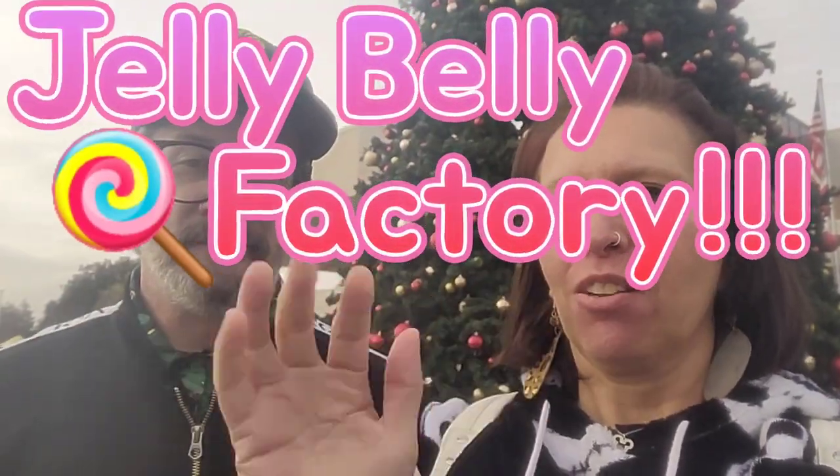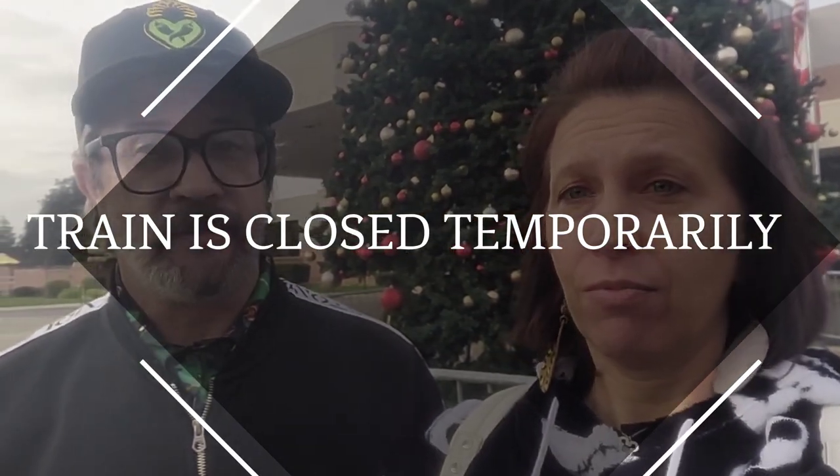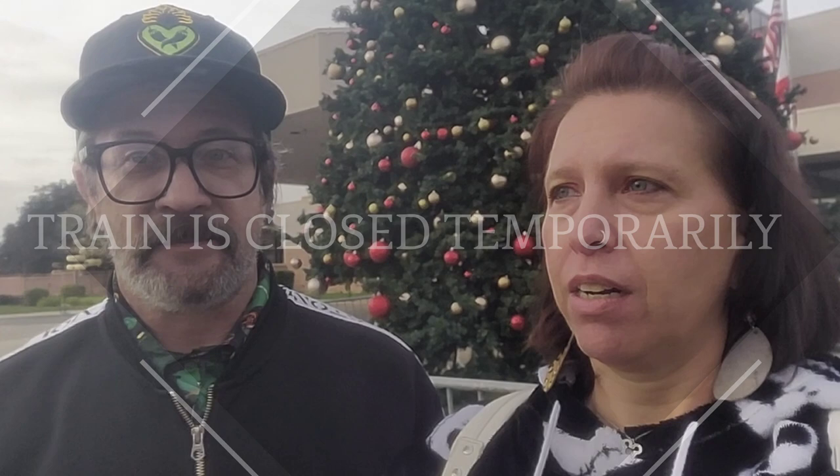Hey everybody, Pringles here. We are at the Jelly Belly Factory in Fairfield. Yummy! We're gonna go take a self-guided tour, and we're going to ride the Jelly Belly train — we hope! But it looks pretty cool. We're excited!